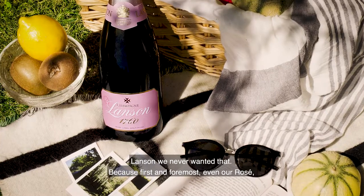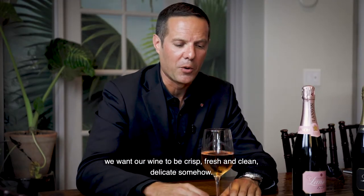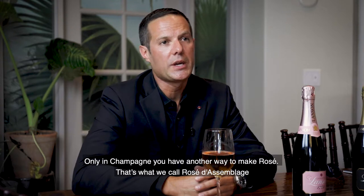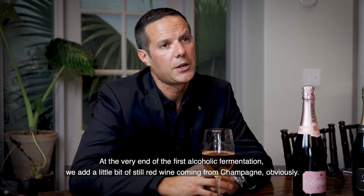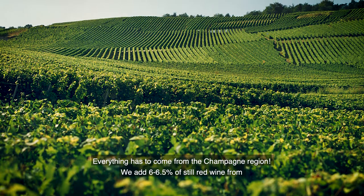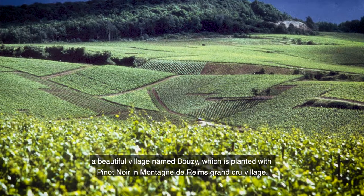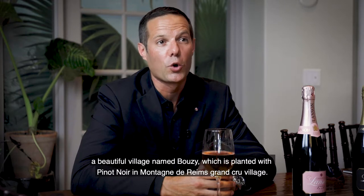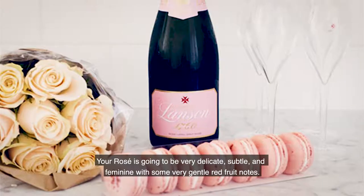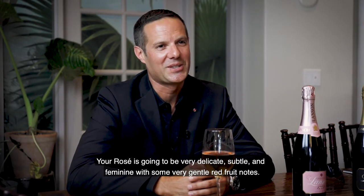At L'Anson, we never wanted that, because first and foremost, even our rosé, we want our wine to be crisp, fresh, clean, and delicate. For that, we choose the opposite way, because only in Champagne you have another way to make rosé — what we call rosé d'assemblage. At the very end of the first alcoholic fermentation, we add a little bit of still red wine coming from Champagne. We add 6 to 6.5% of still red wine from a beautiful village named Bouzy, which is planted with Pinot Noir in the Montagne de Reims, a Grand Cru village. Just by the color, you can tell it's a rosé d'assemblage — that's how you get that really pale salmon color. Your rosé is going to be very delicate, subtle, feminine, with some very gentle red fruit notes.